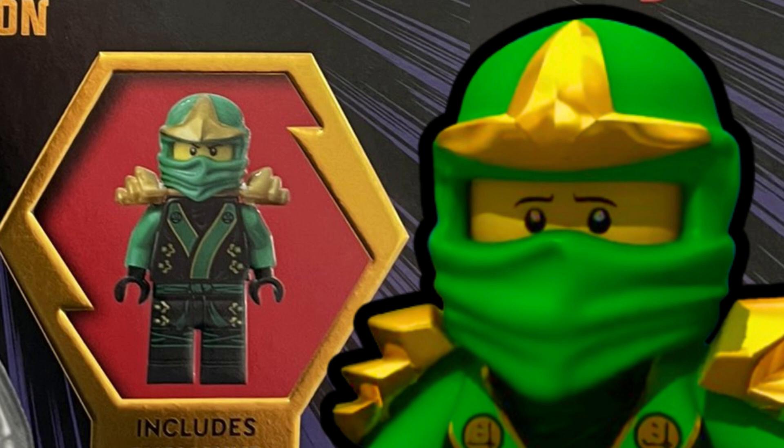But for some reason in the UK there is a different version of this book with a totally different minifigure, which is kind of outdated — and that's Kimono Lloyd from 2012. Kimono Lloyd only came from the Picture Cyclopedia book back in 2012 and was exclusive to that book, but somehow the UK Secret World of the Ninja new edition has this exclusive Lloyd minifigure.